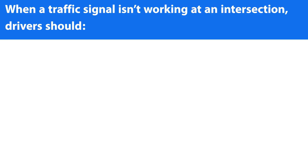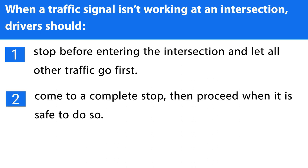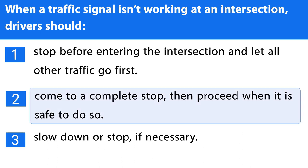Question number one. When a traffic signal isn't working at an intersection, drivers should: 1. Stop before entering the intersection and let all other traffic go first. 2. Come to a complete stop, then proceed when it is safe to do so. 3. Slow down or stop if necessary. The correct answer is the second one.